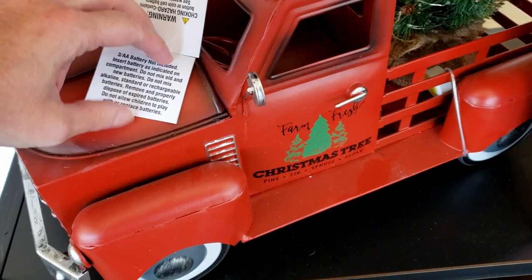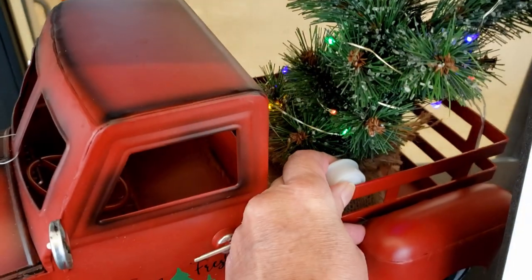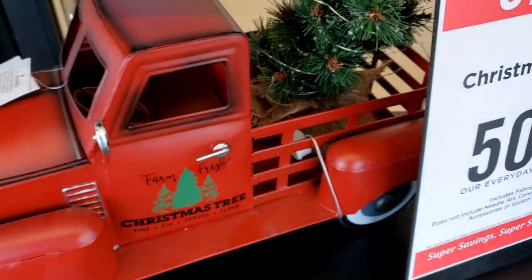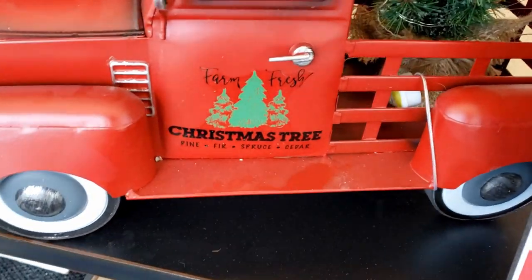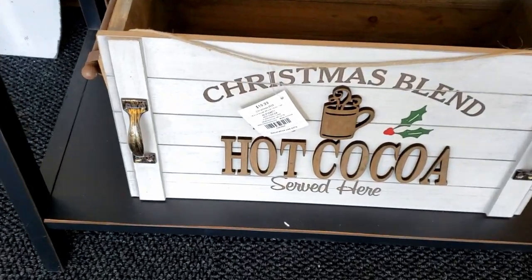Now this red truck — for some reason I could not find a price on it, but it is so big and it has this tree in the back that lights up. It is just gorgeous, but I can't tell you what the price was on that.